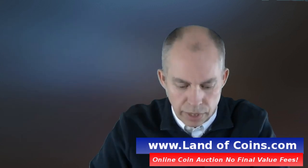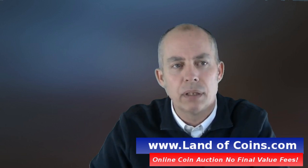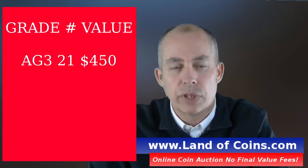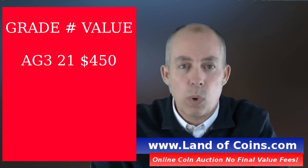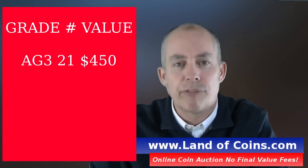This is called the 1797 half cent 1 over 1. Now I'll go over the values. In almost good three (AG3), 21 coins have been graded by PCGS, and that value is about $450.